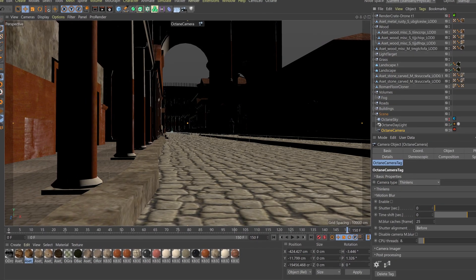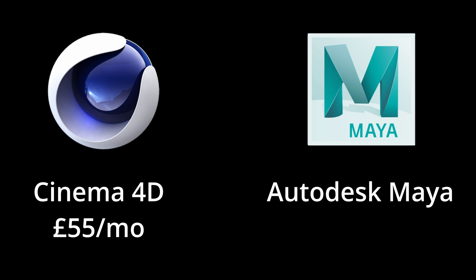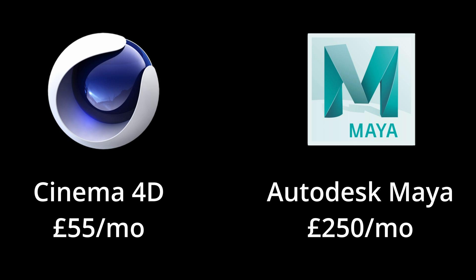From Cinema 4D, a product popular with animation artists costing around £55 per month, up to products like Autodesk Maya, used by studios such as James Cameron's production house on films like Avatar, costing £250 per month — not including the enormous cost of hardware powerful enough to run this software to its full potential. It is a very costly way to make 3D content. But what if you want to find out if 3D design is your thing, and you've never done it before?